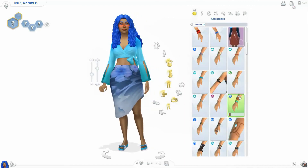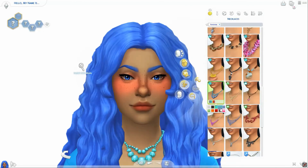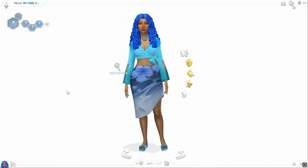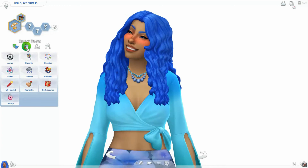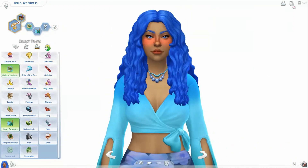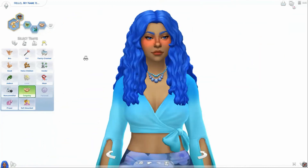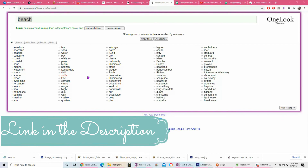The bracelets weren't showing up with the shirt, but I did decide to give her a cute necklace. For her aspiration I gave her the beach one, and then I gave her Child of the Island, Loves the Outdoors, and Outgoing as traits.